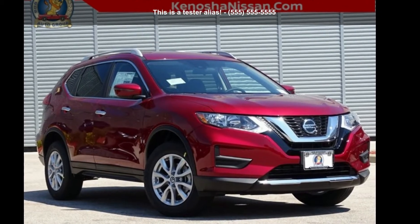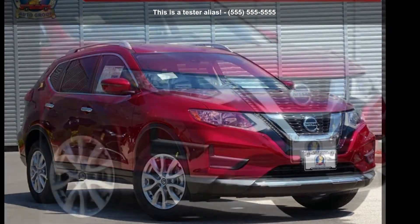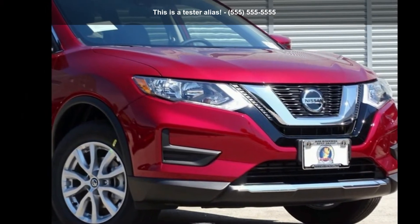Presenting the Nissan 2020 Rogue SV. If you are looking for a first-rate auto, this one could be yours today.